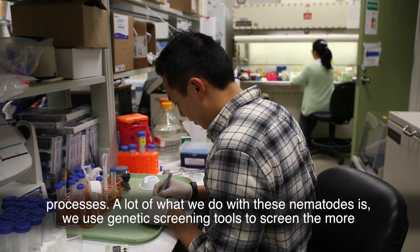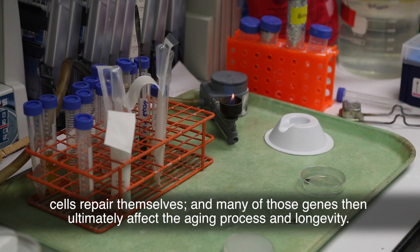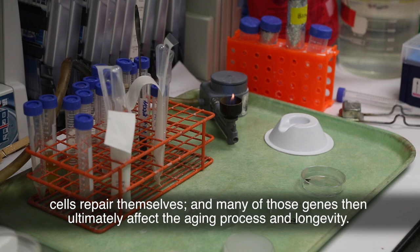A lot of what we do with these nematodes is use genetic screening tools to screen the more than 20,000 or so genes in this organism, trying to find ones that influence how cells repair themselves. Many of those genes then ultimately affect the aging process and longevity.